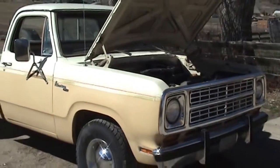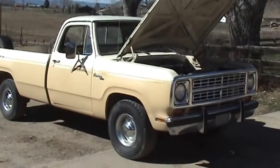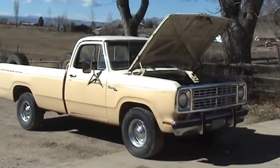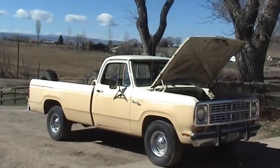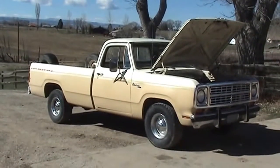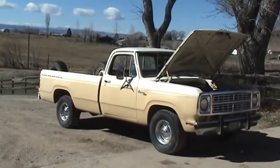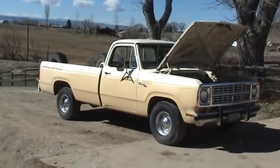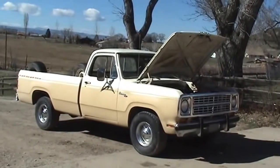If you'd like this truck, if you're interested, give me a call at 970-986-1020. We may be negotiable on the price on this one. Give me a call if you've got any interest. Thanks for looking and have a great day.